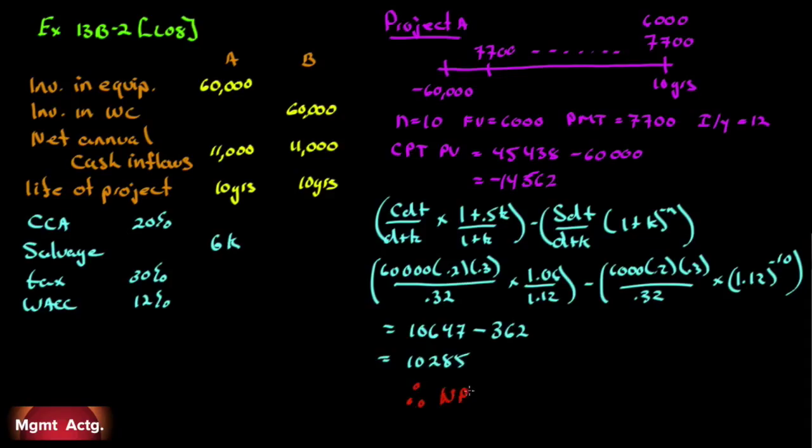Therefore the NPV of Project A is negative $14,562 plus the tax shield of $10,285, which still gives us negative $4,277. On a purely quantitative analysis we would reject Project A. Let's now look at Project B.